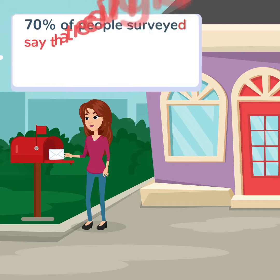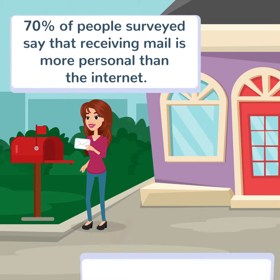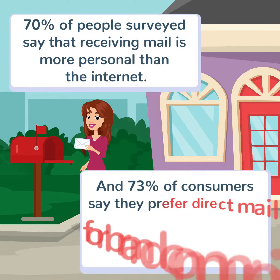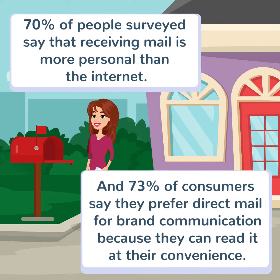70% of people surveyed say that receiving mail is more personal than the internet. And 73% of consumers say they prefer direct mail for brand communication because they can read it at their convenience.